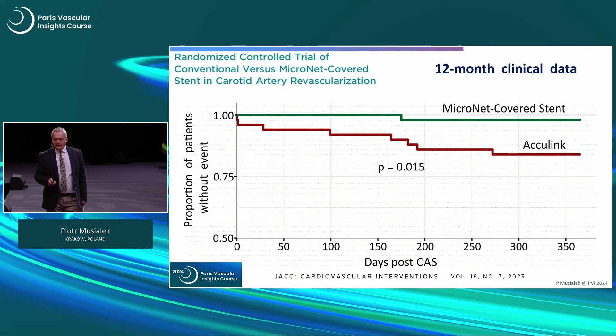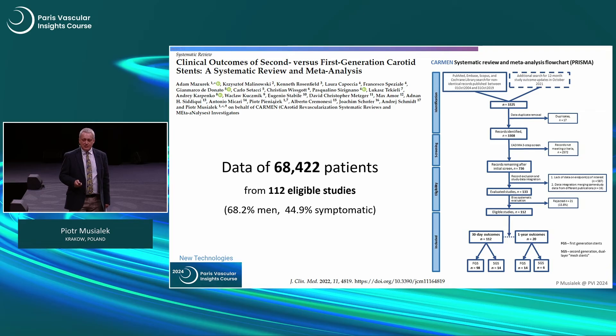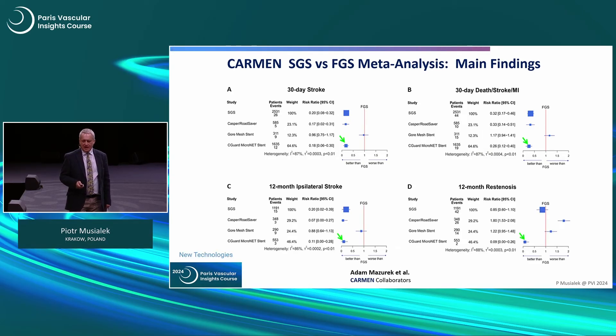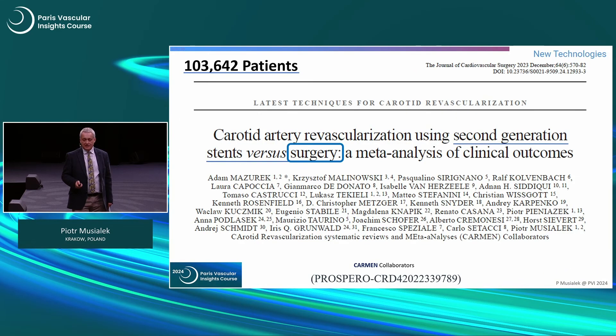Looking at 12-month clinical data, there is indication of clinical benefit as well. This is the only second-generation mesh stent today with RCT evidence. Two meta-analyses — 70,000 patients together — showed 30-day stroke, death, stroke MI, 12-month ipsilateral stroke, and 12-month restenosis. The best device results held whether compared against open or closed-cell stents — the result is the same. Notably, a lack of a mesh stent class effect in this meta-analysis. Comparison to surgery is of more interest: taking CAS data from recent major trials and VQI published data, you see superiority in 30-day stroke, 12-month ipsilateral stroke, and 12-month restenosis.